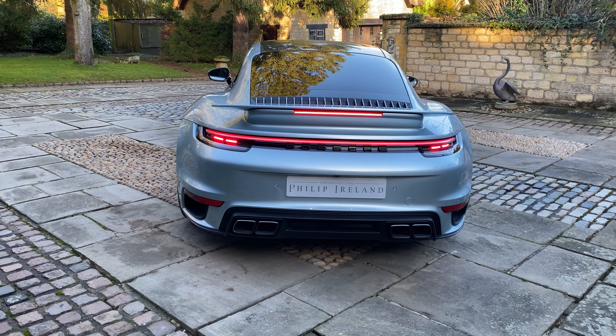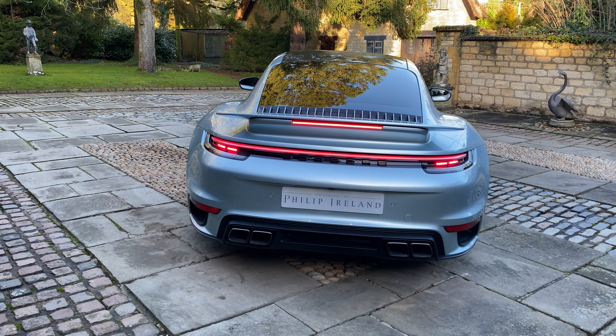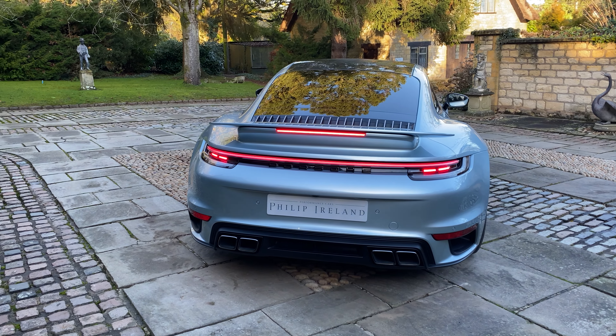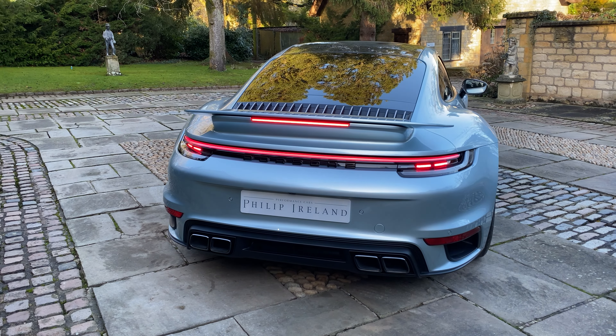The car has the 8-speed PDK transmission and has only covered 1,000 miles from new. It also comes with Porsche approved warranty and roadside assistance until the 29th of February 2024. The specification is also incredible.